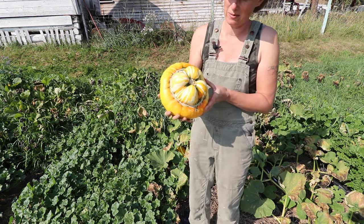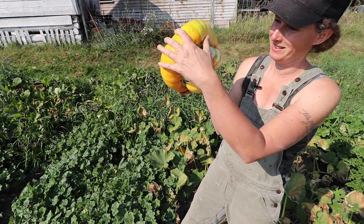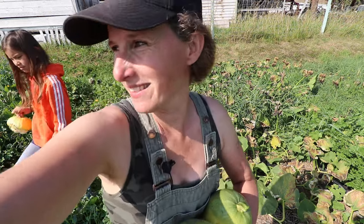This one's a fun one — it's called a Turk's turban squash. Isn't that beautiful? Wow, I got way more than I thought we were going to get.